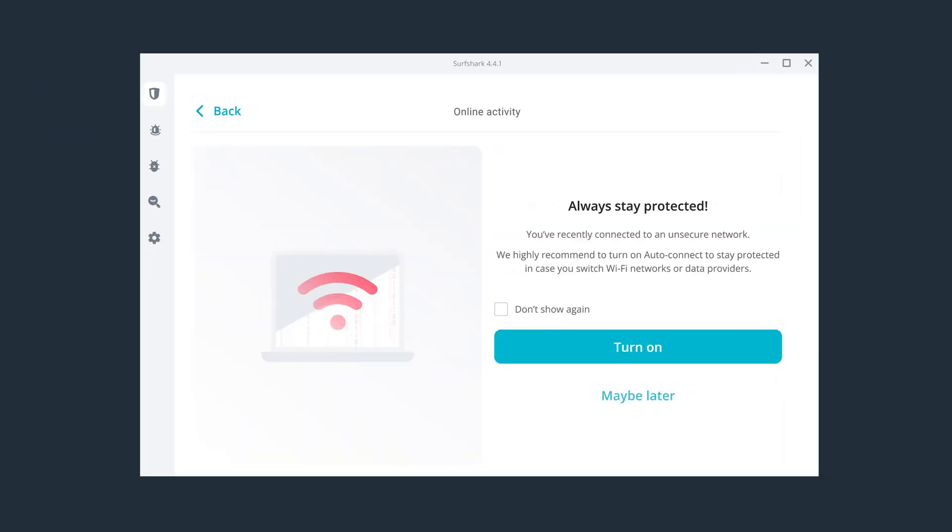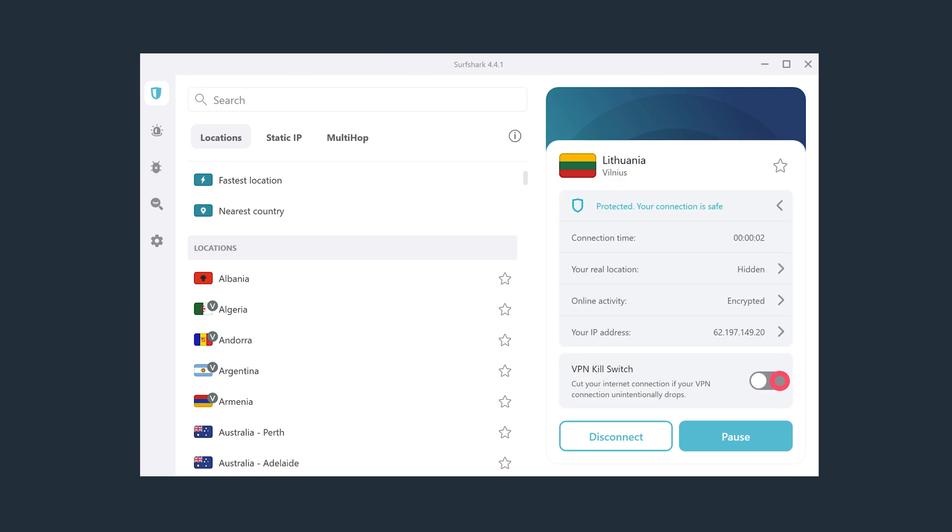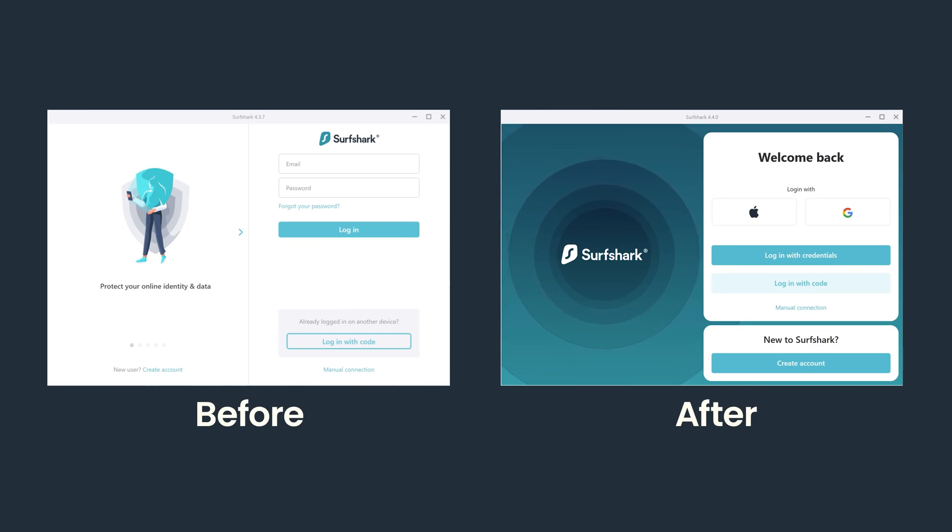The app will now also detect if you're using an insecure network, instructing you to connect to the VPN to protect your connection. Continuing with the dashboard changes, you can now enable or disable the kill switch feature without having to go to the VPN settings menu — a small update, but definitely a welcome one, especially if you use the kill switch feature frequently. This version of the app also completely revamped the login screen and added the ability to log in with your Google or Apple account. We are going to be making a dedicated video about this feature very soon, so get subscribed to know more about it.